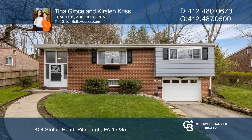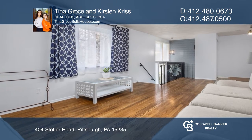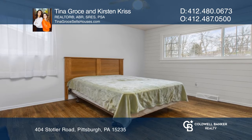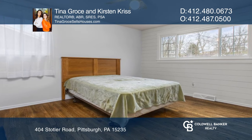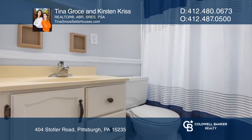What potential 404 Stottler has to offer! You'll be welcomed by finished hardwood floors and a spacious living room. The kitchen is updated to a modern style with appliances included. The hallway and bedrooms have hardwood floors to keep the flow going. The flat backyard is perfect for pets or barbecues.